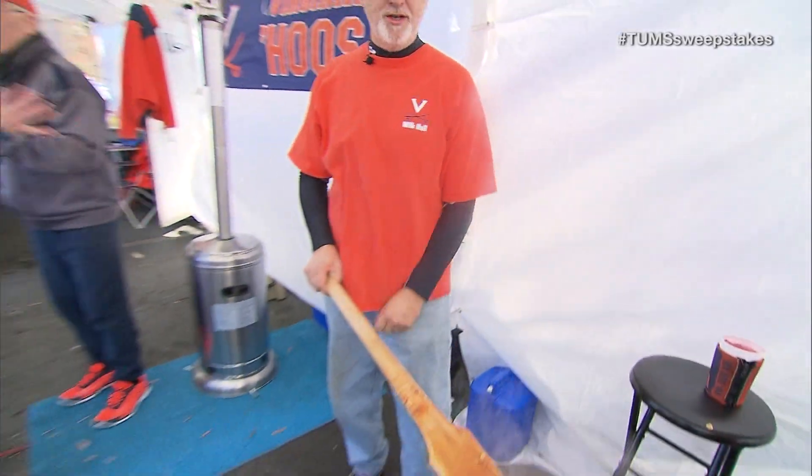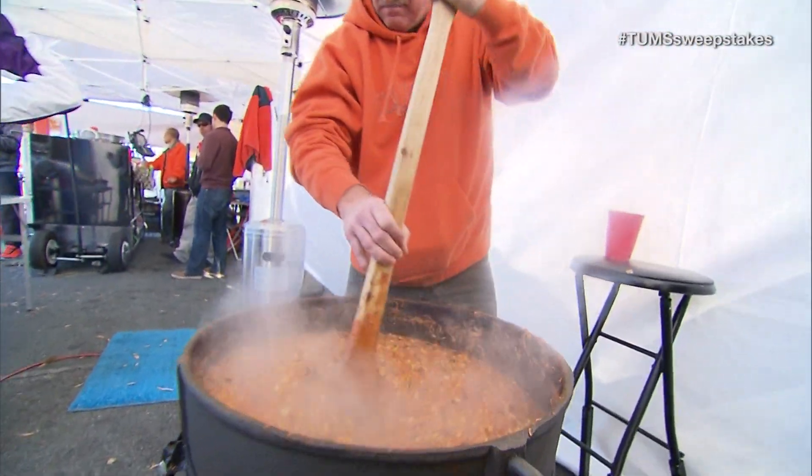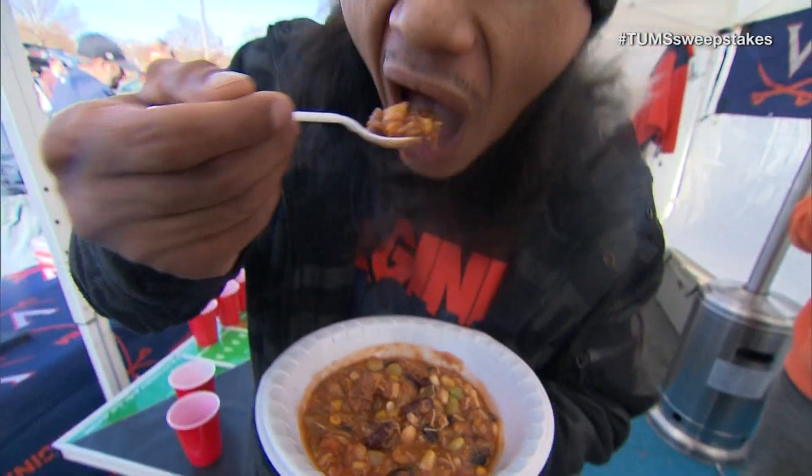We're using a wooden paddle — we don't want it to stick on the bottom. Wood does not scar the cast iron pot. Brunswick stew is more of a southern thing, whatever you could throw in the pot to make it fill your stomach.